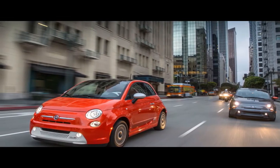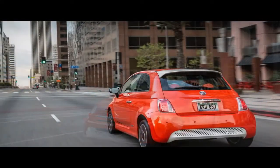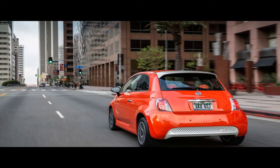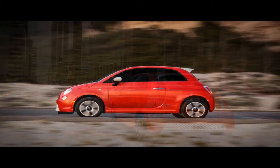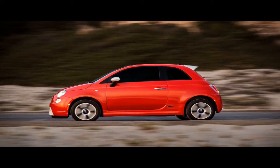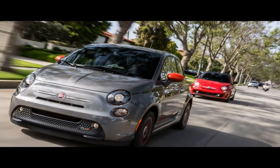What's new: the Fiat 500e carries over to 2017 unchanged after undergoing an interior refresh last year. Along with a mildly revised dashboard, the 500e also welcomed a new multimedia system — UConnect 5.0 — which uses a 5.0-inch touchscreen display for controlling the 500e's various infotainment functions, and is worlds better than the old push-button interface found in earlier models.